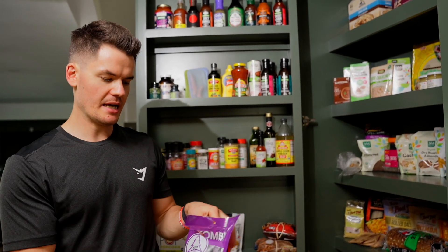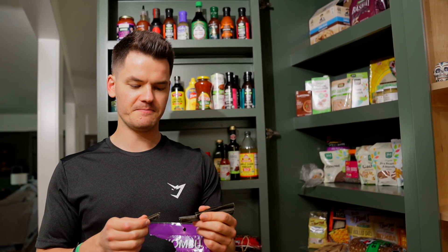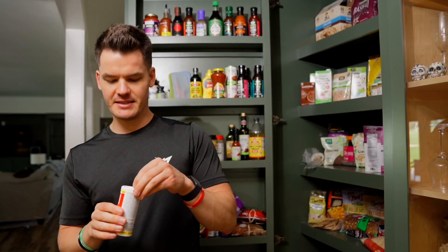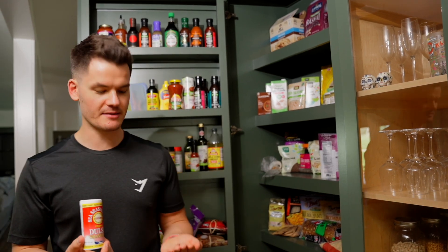Another food I treat like a supplement is seaweed. I've got some dried kombu seaweed, which is a fantastic source of iodine — you really don't need much; I just break off a little piece and chew it. I also have whole leaf dulse and dulse granules, which you can easily sprinkle over salads — it's packed with iodine. I prefer pink Himalayan salt, which has no iodine, so supplementing with seaweed daily makes sense for me.